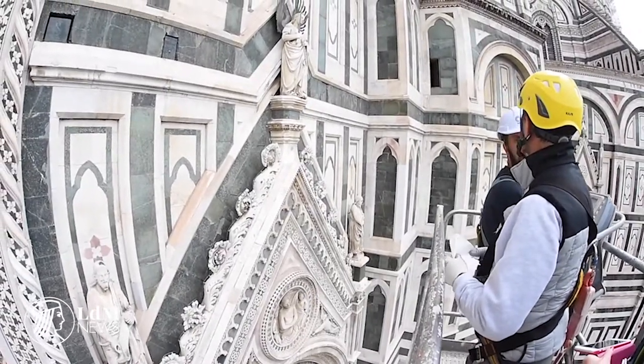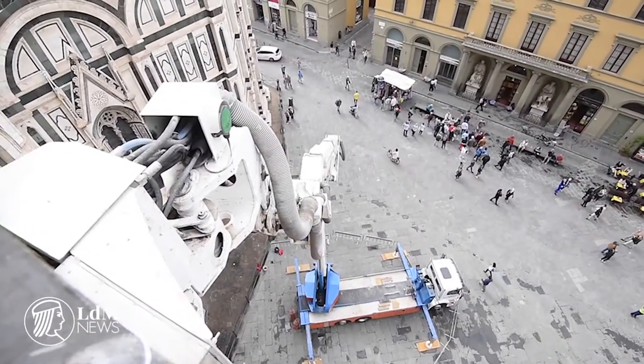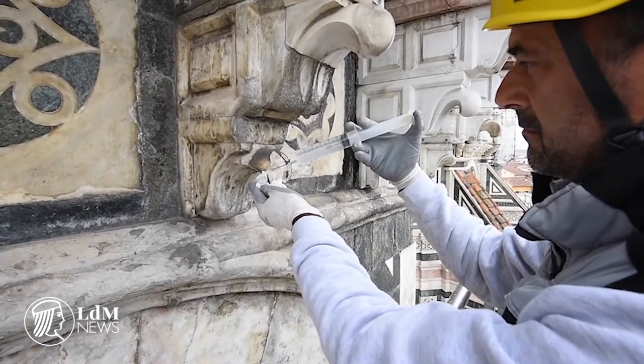Anyone moving through Piazza Duomo in this period will spot a 56-meter crane as it monitors the marble surfaces. First on the agenda, naturally, is the cathedral, but the crane will make its way to the other monuments too.